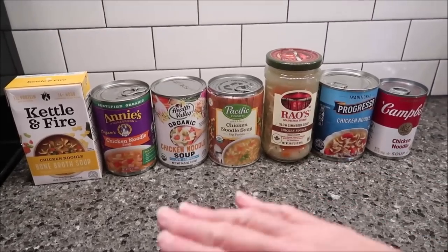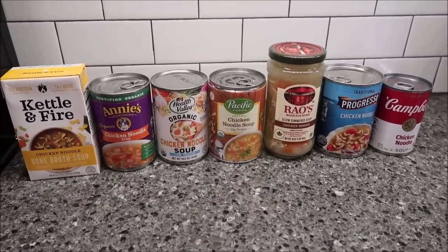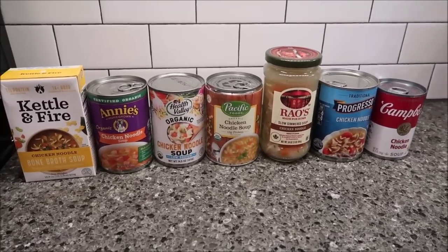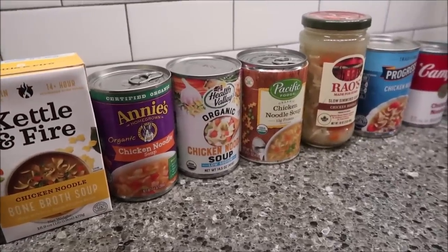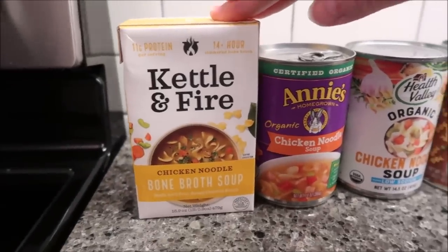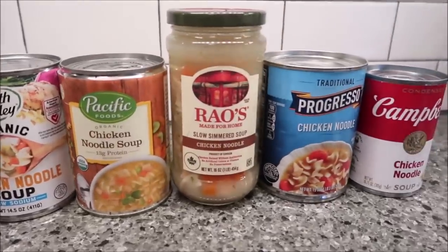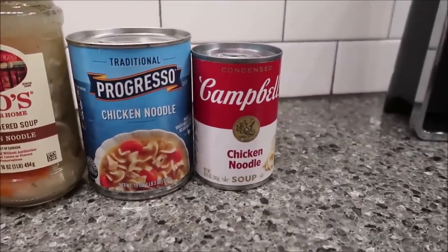Today Kevin and I are going to be trying to find the best chicken noodle soup. We have seven varieties here and honestly we could have kept going — there are more varieties of chicken noodle soup, but we had to stop at seven. We have Kettle and Fire, Annie's, Health Valley, Pacific Foods, Rao's, Progresso, and Campbell's Chicken Noodle Soup.